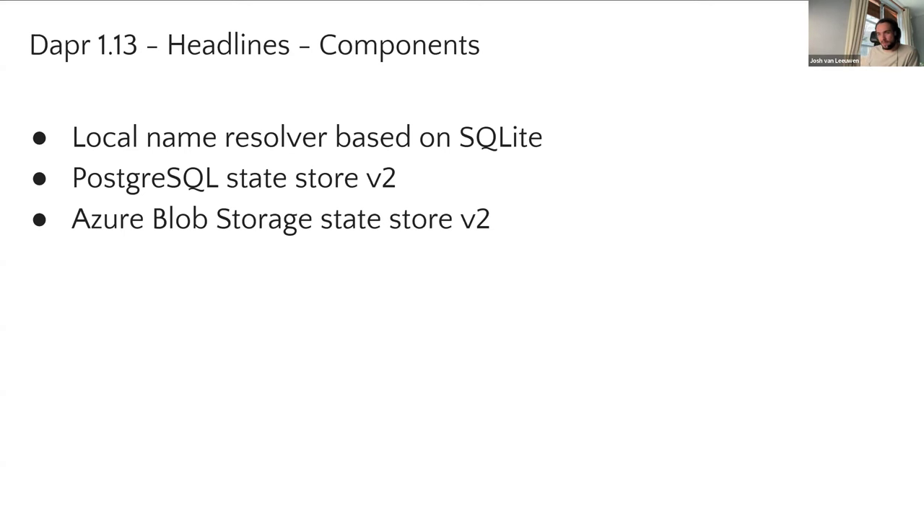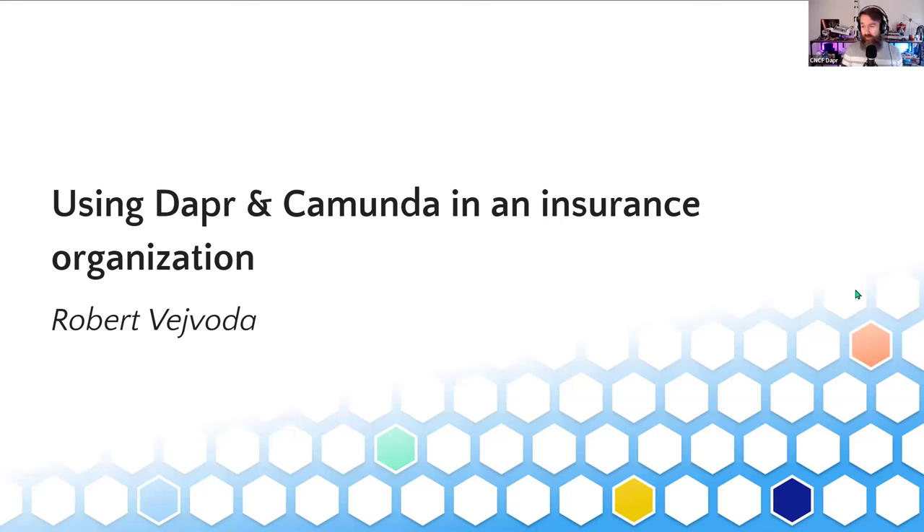So I think those are the headlines, but again — 169 items in the release notes, there's lots of good stuff in there. Definitely if you're interested in a particular SDK or want to look at changes in the runtime, take a look at that. I'll hand it back to you, Mark. Thanks a lot, Josh, and also thank you very much for leading this release. It was not the smoothest release and took quite some time, but thank you very much for leading all those calls. I'll share the release announcement and blog post during the blog post section later. And it's time for the next session by Robert: using Dapr and Camunda in an insurance organization.